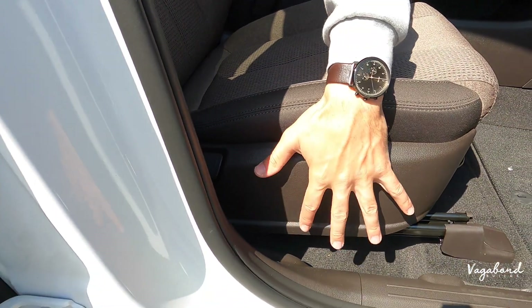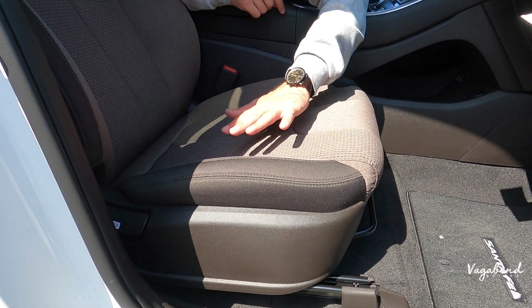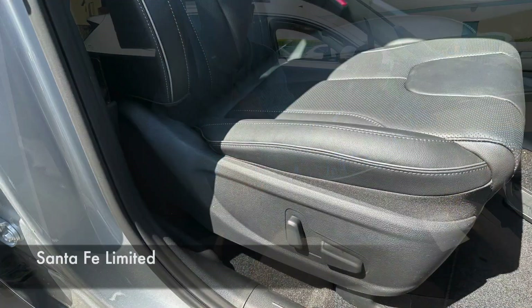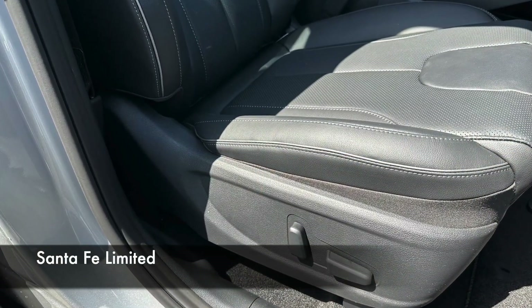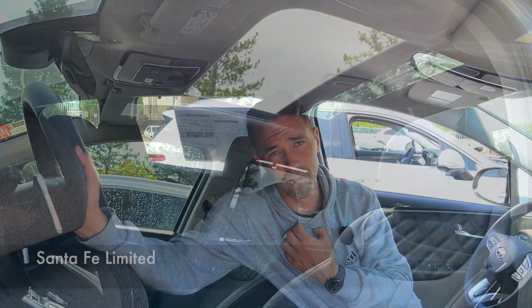Another difference: the passenger seat has manual controls on the SEL Convenience, whereas the Limited has electric-controlled passenger seating. And up top over the center console, no panoramic glass on the SEL — the glass on the Limited goes all the way over to the second row seating, which I'm a huge fan of. So these nine main differences literally make the extra money worth it if your checkbook allows.